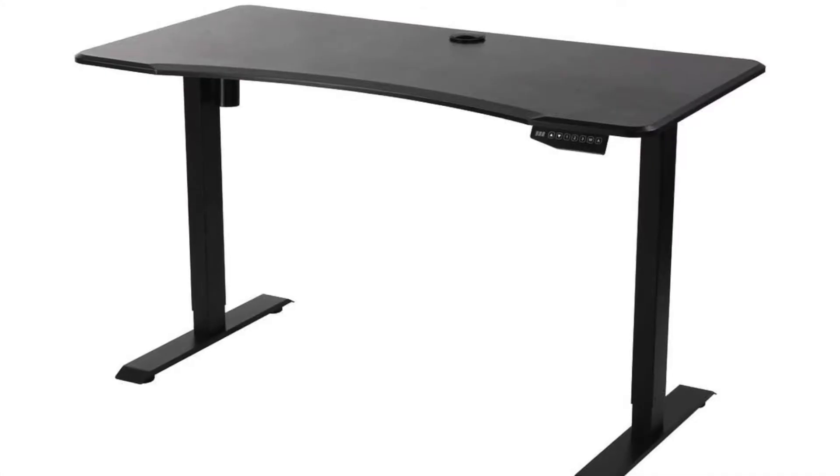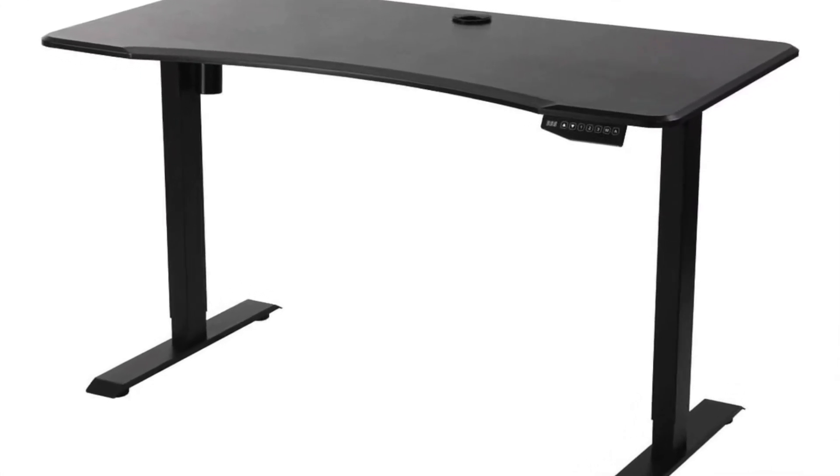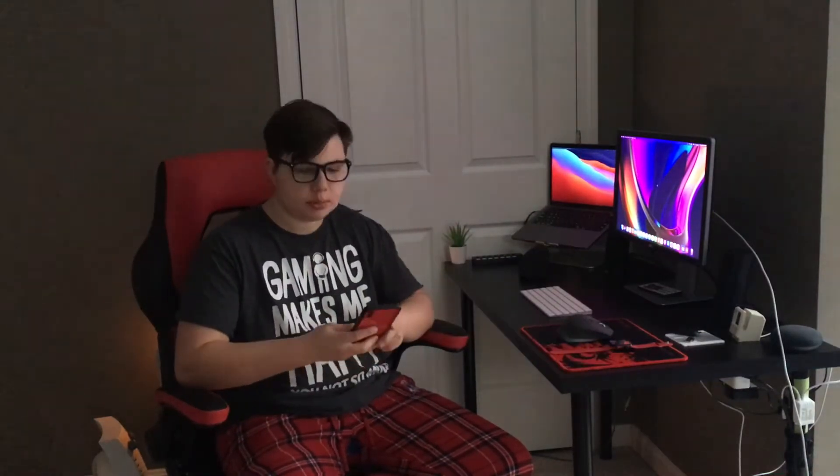Sit-stand desks are motorized, they go up and down with a press of a button. They are awesome but they can be costly. I want something where I can stand, because standing is very healthy for you and sometimes I just don't feel like sitting.